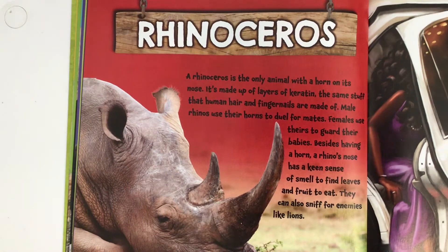Rhinoceros. A rhinoceros is the only animal with a horn on its nose. It's made up of layers of keratin — the same stuff that human hair and fingernails are made of. Male rhinos use their horns to duel for mates, and females use theirs to guard their babies. Besides having a horn, a rhino's nose has a keen sense of smell to find leaves and fruit to eat. They can also sniff for enemies like lions.